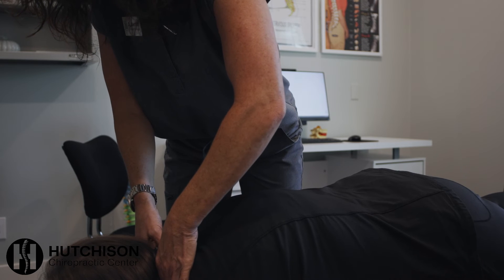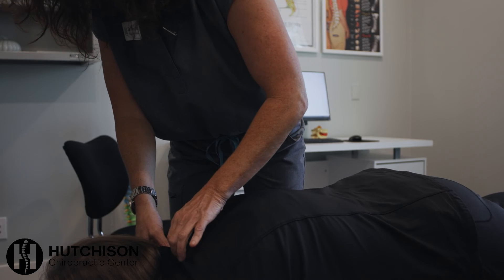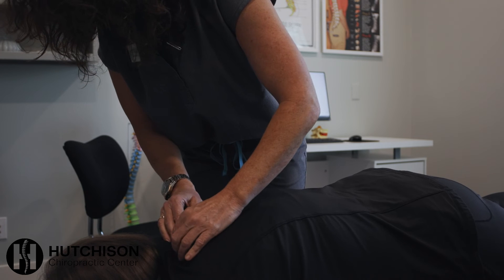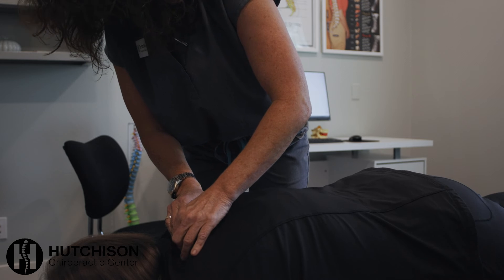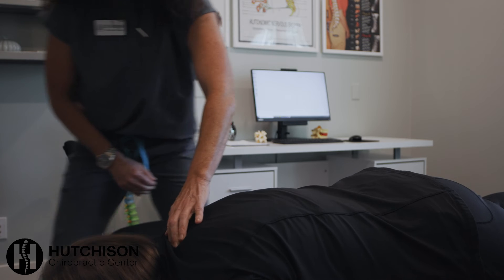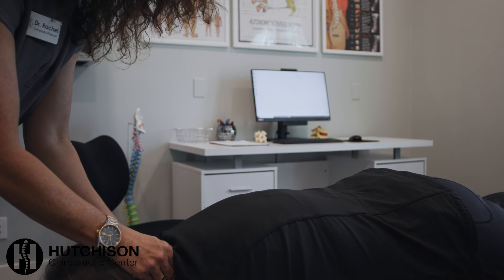I can feel that. Any trouble with your neck? Yeah. That's tender. And then how about any numbness or tingling in your hands? Sometimes I do — right down to my ring finger. Which hand? On this side. I want to make sure we get that corrected for sure.